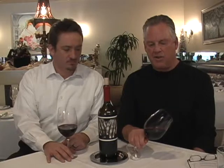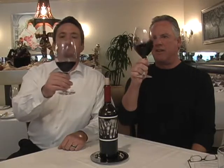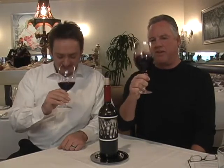It's almost totally black in color, dark burgundy red around the rim, but other than that you couldn't see it. Legs for miles — this is clinging to the glass like I did my mom's apron strings for years.